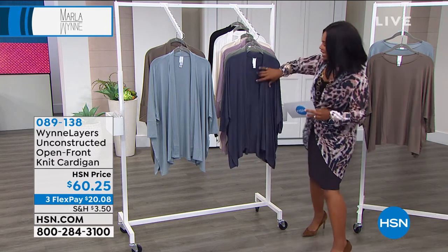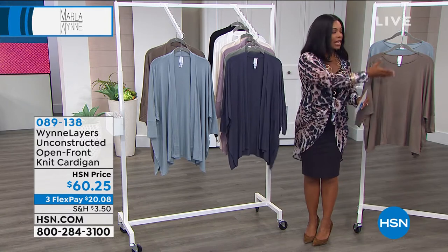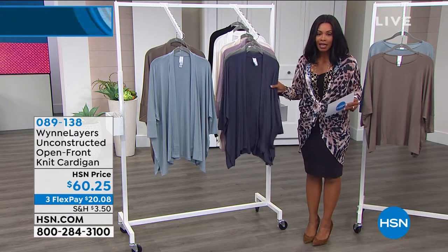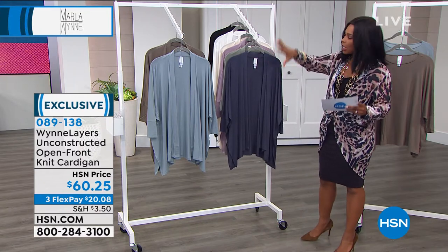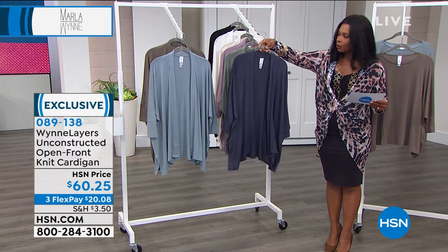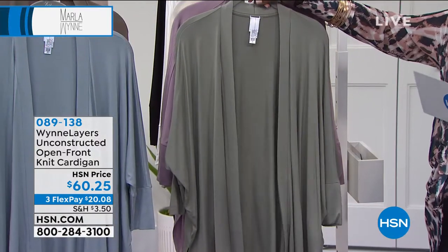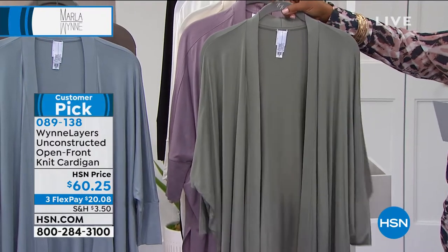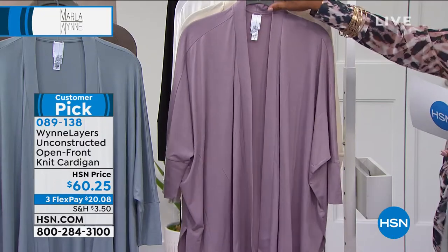Love that. Open front knit cardigan. So maybe this is more your style, or maybe you're getting this top and also thinking that's a good look too. Three flex of $20. This one is just back with new colors. This one is inky blue. We also have it in this beautiful sage — I'm loving this color right now.